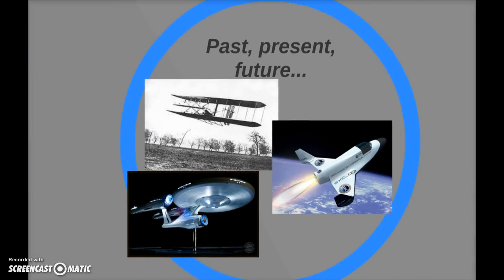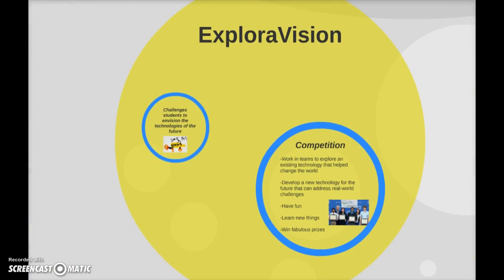So this project involves a little bit of history — looking at the past application of certain technologies to where we are now, and to where we hope to be in the far future. And to make it a little more fun, it's going to be a competition.